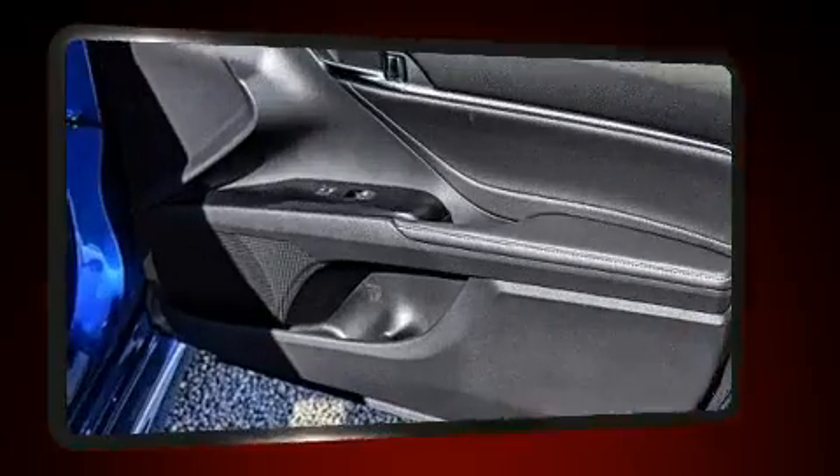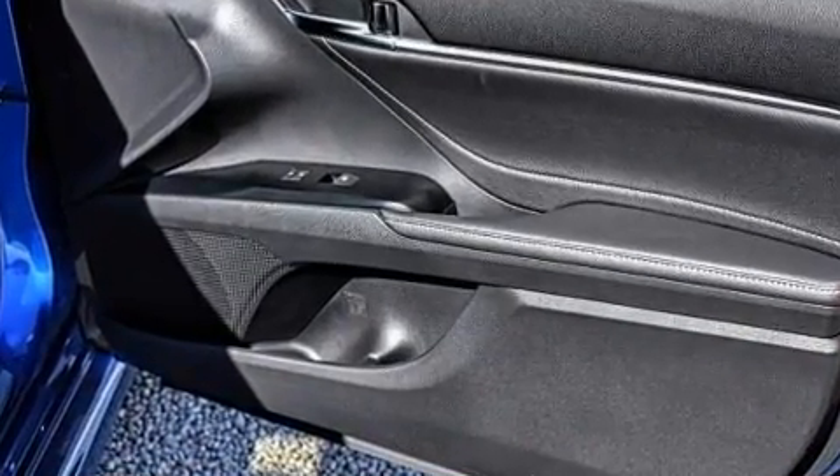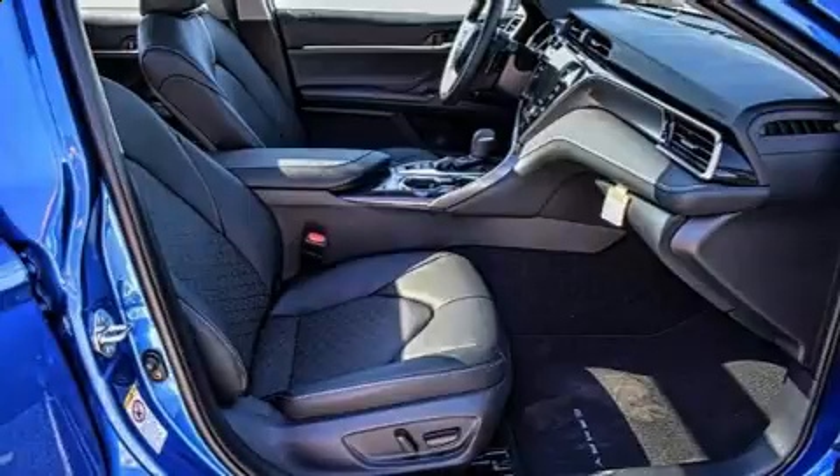Audio features include a CD player with MP3 capability, steering wheel-mounted audio controls, and nine speakers, providing excellent sound throughout the cabin.